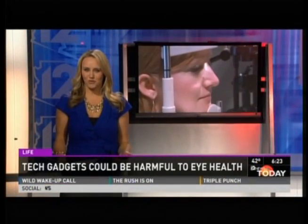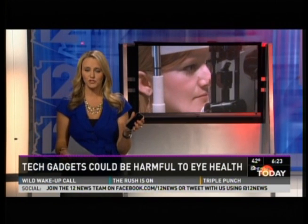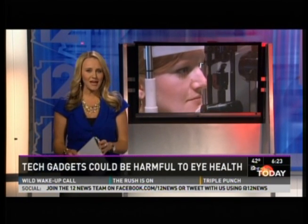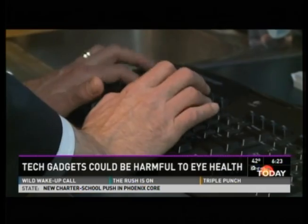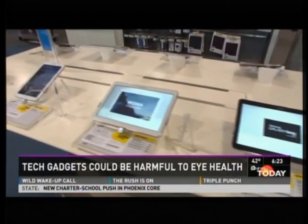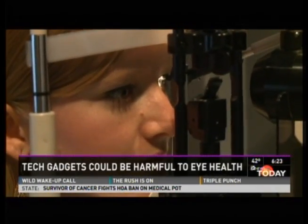We live in a tech-driven world and we're constantly connected to the internet, whether on our phones, tablets, or computers. But that screen time is really bad for your eyes, and a local doctor is offering a practical and fashionable solution. Computers, smartphones, tablets — technology has literally evolved in the blink of an eye, but how do these gadgets affect our vision?